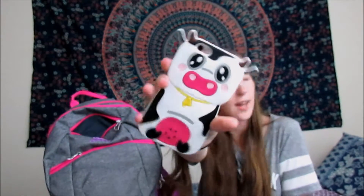And yeah, that's empty. I'm putting my iPhone 6s with the cutest cow case you'll ever see in this compartment.